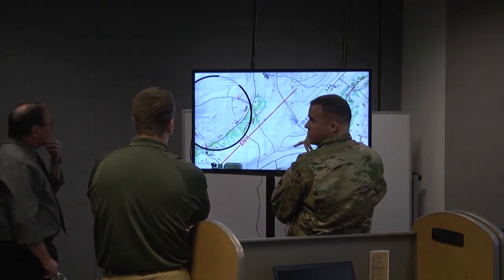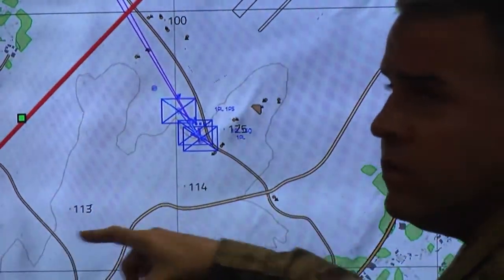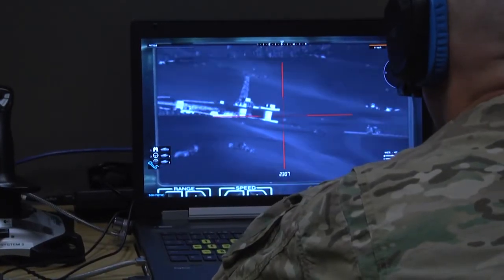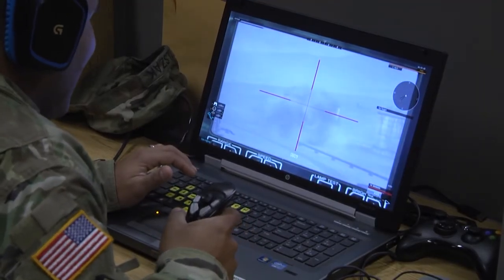We're also looking at lethality, trying to determine which platform best provides the lethality that units will utilize and best meets their needs to free their movement to the objective.